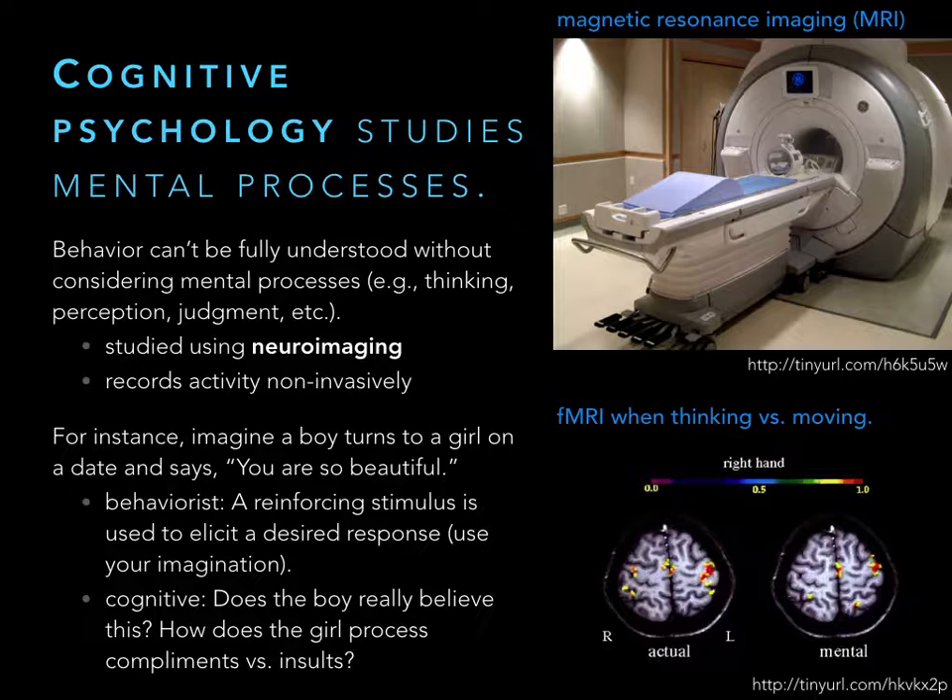Cognitive psychology has really boomed with EEG and MRI. To highlight the difference: if a boy on a date says 'you're so beautiful,' a behaviorist would explain this as giving a reinforcing stimulus to get a desired positive response. A cognitive psychologist would ask what's going on in their head — does the boy really believe this? If a girl hears a compliment versus an insult, how does that differ in brain activity? The cognitive psychologist focuses on cognition and what's going on in the brain, while the behaviorist just looks at the behavior.